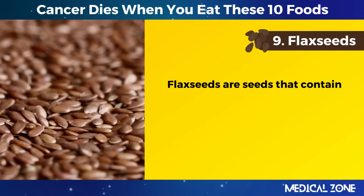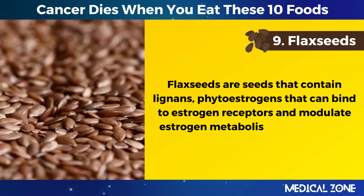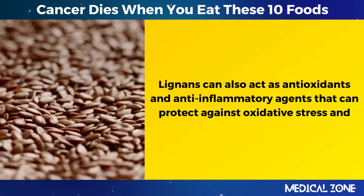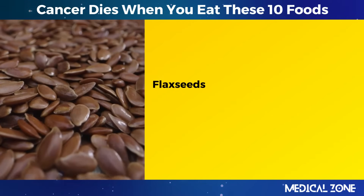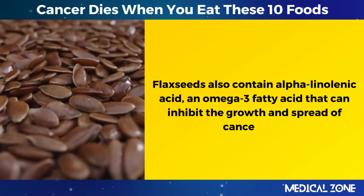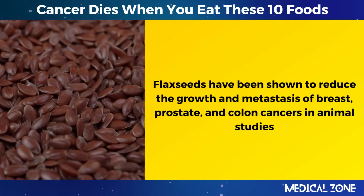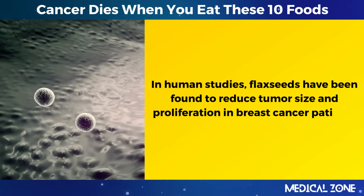9. Flaxseeds. Flaxseeds are seeds that contain lignans, phytoestrogens that can bind to estrogen receptors and modulate estrogen metabolism and signaling. Lignans can also act as antioxidants and anti-inflammatory agents that can protect against oxidative stress and chronic inflammation, which are both implicated in cancer development. Flaxseeds also contain alpha-linolenic acid, an omega-3 fatty acid, that can inhibit the growth and spread of cancer cells. Flaxseeds have been shown to reduce the growth and metastasis of breast, prostate, and colon cancers in animal studies, and have been found to reduce tumor size and proliferation in breast cancer patients in human studies.